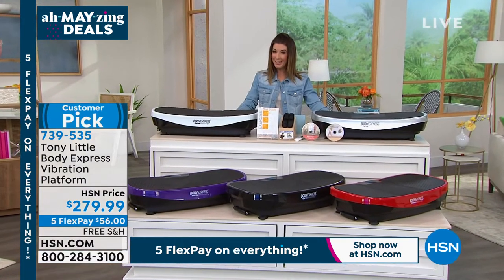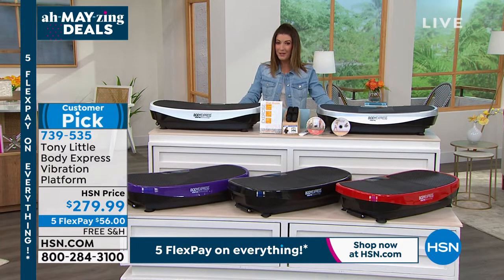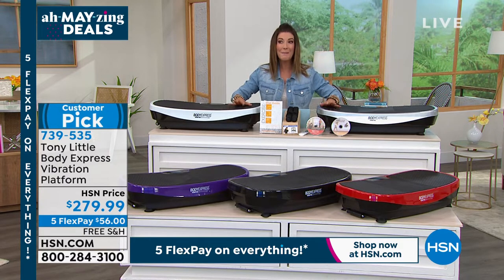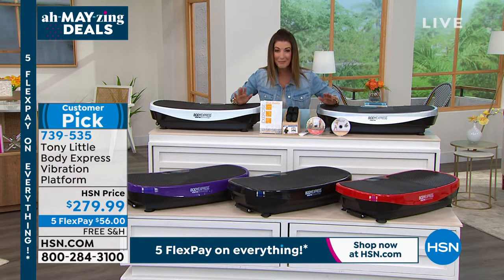We're excited to tell you all about this vibration platform. It has been one of Tony Little's number one all-time bestsellers — we cannot keep it in stock. For our amazing deals weekend, we have it on five flexible payments and you can get it home today for about $56 a month.